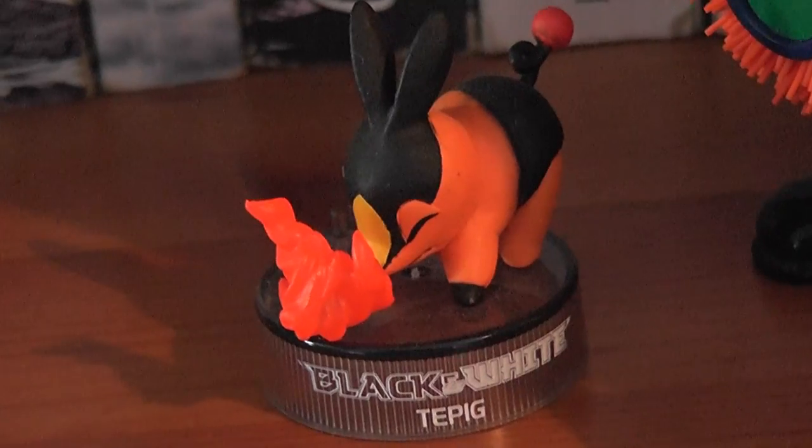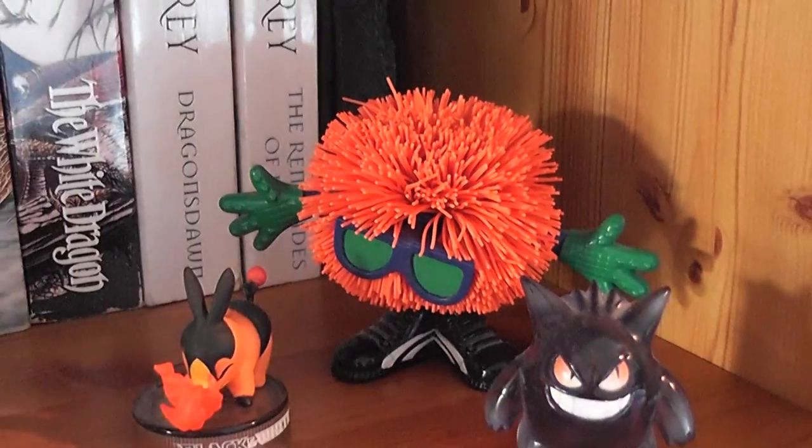And now we're low enough for me to sit down, which is fantastic! Starting on the far right here we have this badass looking Gengar, a Tepig in the middle of Ember, and this weird looking orange guy. I actually won him as part of a promotion that McVitie's were running on Jaffa Cakes — the only thing I've ever won in a promotion.